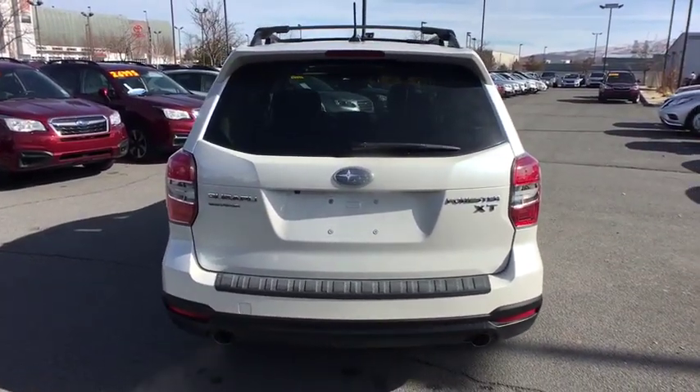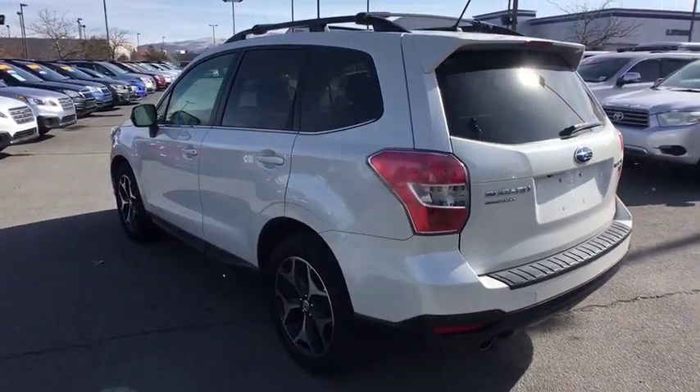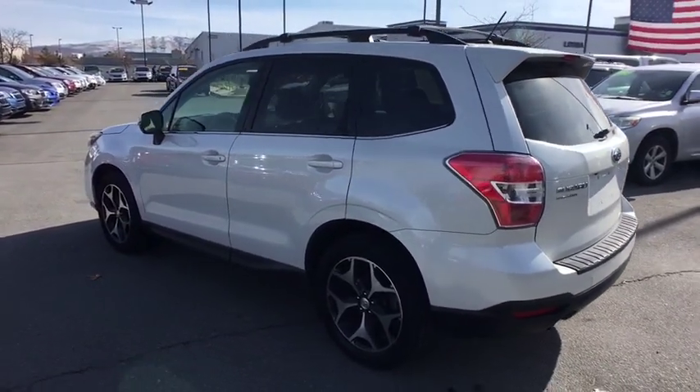Power liftgate, navigation system, keyless entry, all-wheel drive, backup camera, Bluetooth, leather wrapped steering wheel, power steering, driver lumbar.